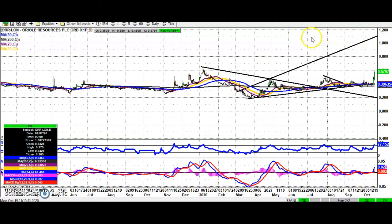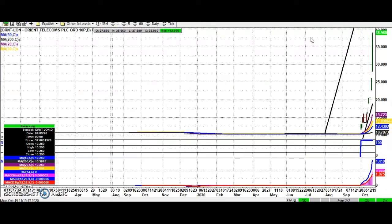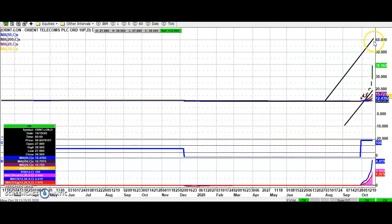On to just a few more to go now. The most enigmatic of the selection is Orient Telecoms — here we're trying to guess where the top of the channel is; best guess at the moment is that it's up at 60 pence. Obviously this looks like a stock with a rather wide spread, but 60 pence is at least the initial technical target for a very thinly traded stock.